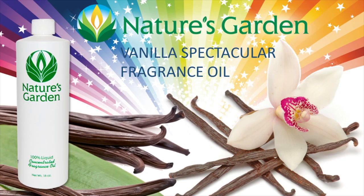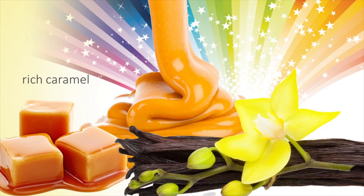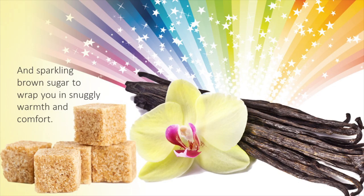Nature's Garden Vanilla Spectacular Fragrance Oil. This spectacular scent is indulgence at its best. Rich, soft vanilla cream blends with a pleasant, buttery rich caramel. Sparkling brown sugar wraps up this fragrance with warmth and comfort.